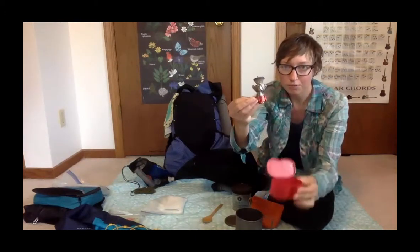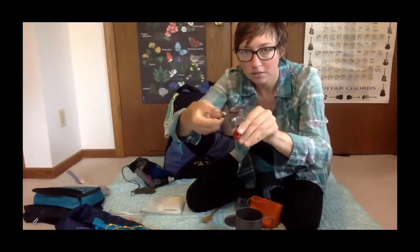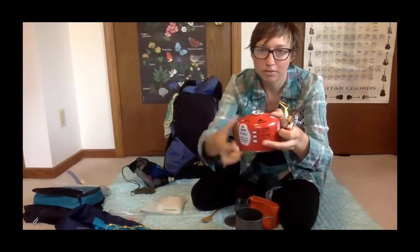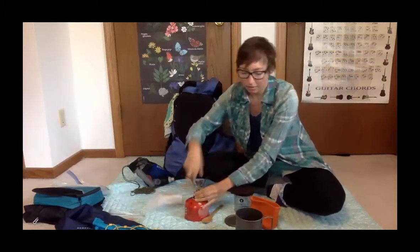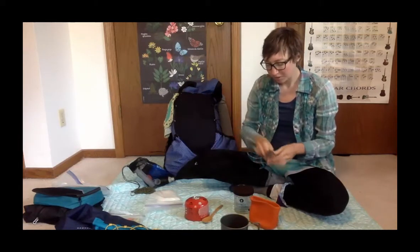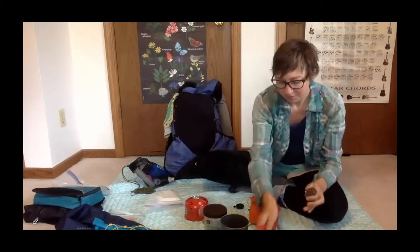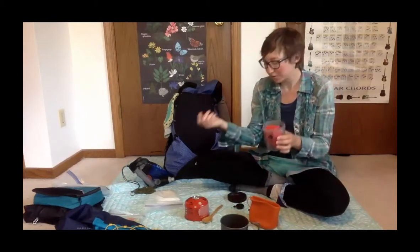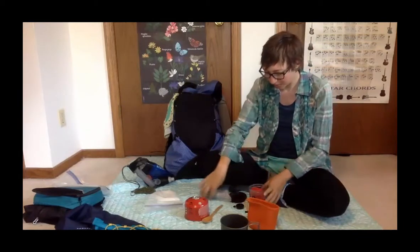This is my MSR Pocket Rocket stove. If you've never seen one, it opens like this, you take this cap off and screw it right on top of the fuel canister, and then your pot sits on top. At the beginning of the hike I put the stove right inside the pot, and then a lighter and matches in a zip-lock that fit in there too.